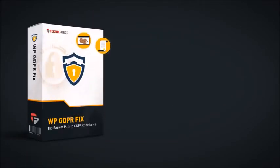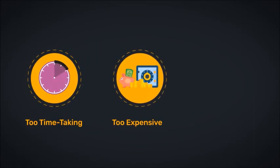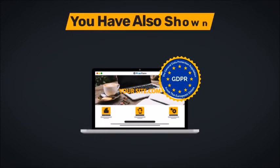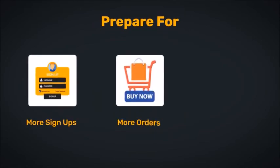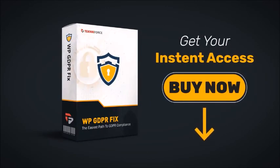WP GDPR Fix is the easiest and most cost-effective system for GDPR compliance. Everything else is going to be too time-taking, too expensive and too complicated. Remember, as soon as you are compliant, you have not only secured and protected your business, you have also shown all your visitors that you can be trusted. Prepare for more sign-ups, more orders, and more success. Don't risk non-compliance a minute longer. Click the button below and grab your WP GDPR Fix right now.